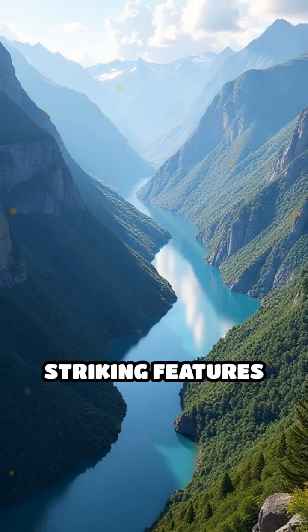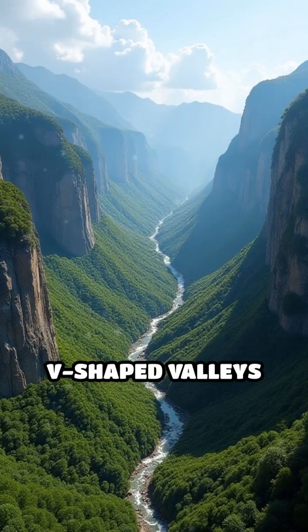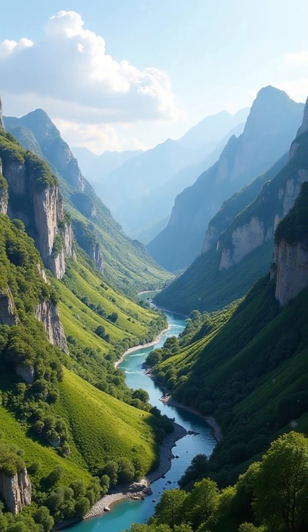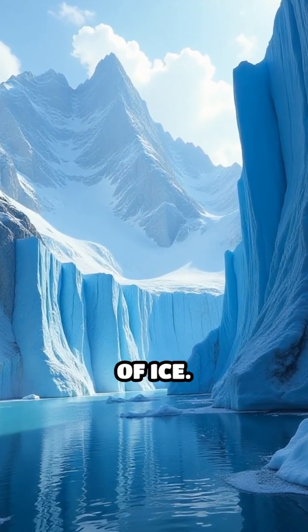One of the most striking features created by glaciers is the U-shaped valley. Unlike the V-shaped valleys formed by rivers, glaciers gouge out wide, deep valleys with steep sides and flat floors. These majestic formations are a testament to the immense power of ice.